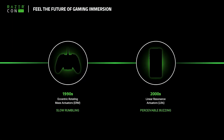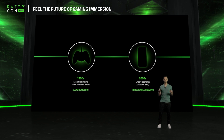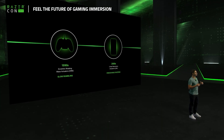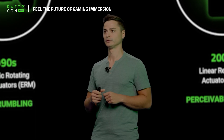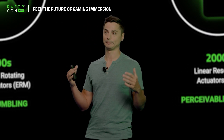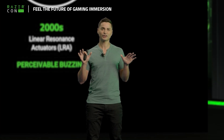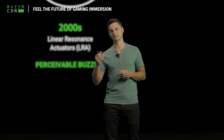LRAs are a newer type of actuator able to react faster, which provided more effective feedback but are limited to one single frequency. They are great for a phone click, but they are annoying when buzzing. All of these were important in the development of haptics technology, but never really provided the level of immersion that we want to deliver for gamers around the world.